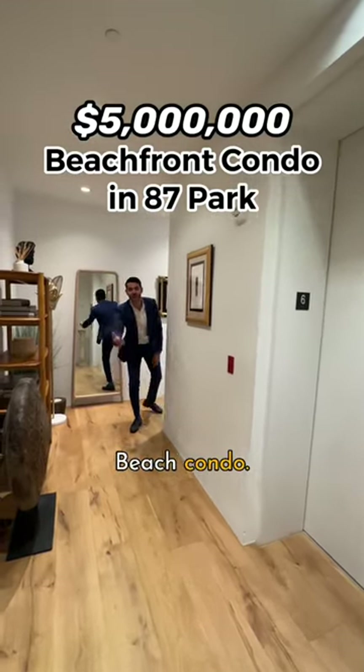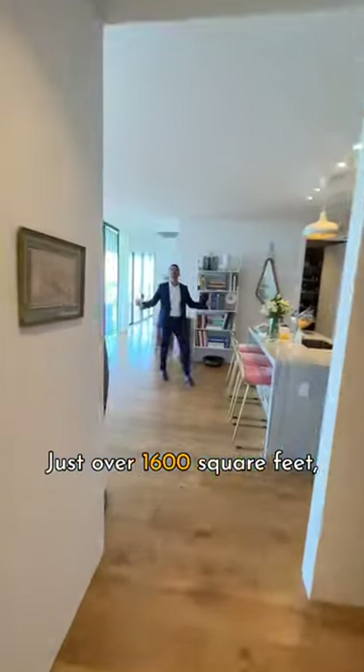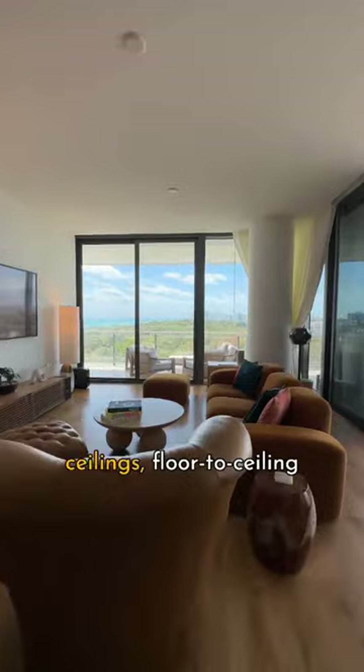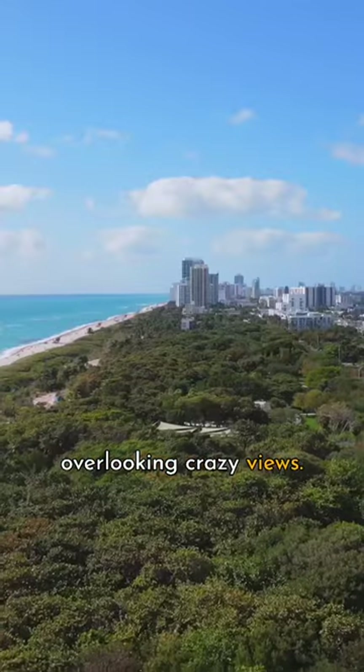Five million dollar Miami Beach condo — just over 1,600 square feet, two bedrooms, two and a half bathrooms. Ten foot ceilings, floor to ceiling glass windows overlooking crazy views.